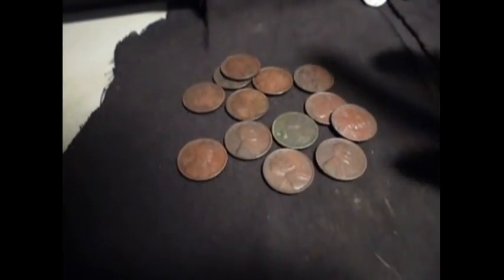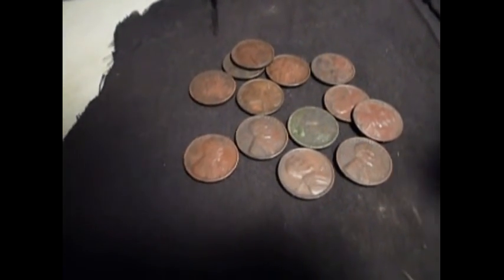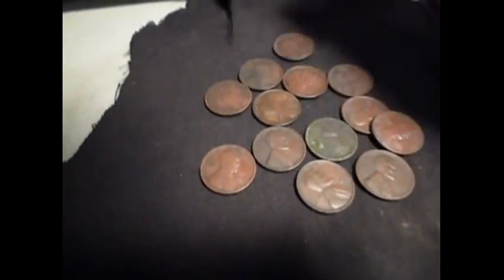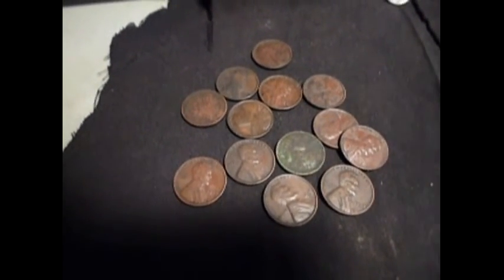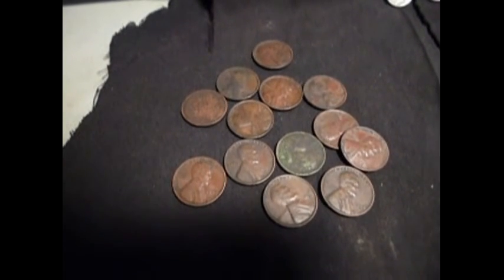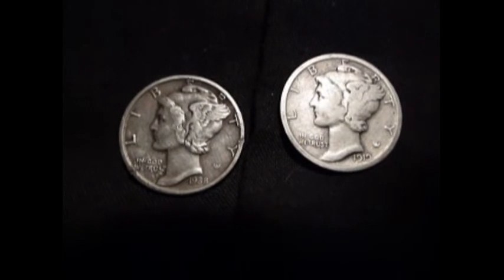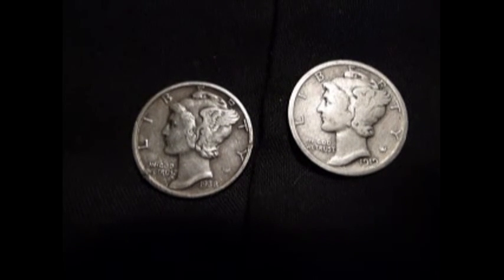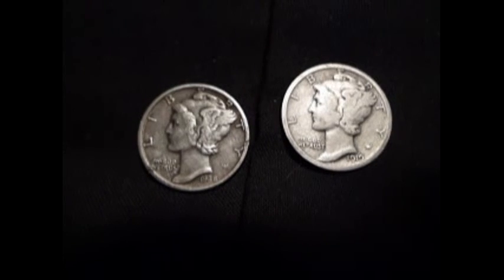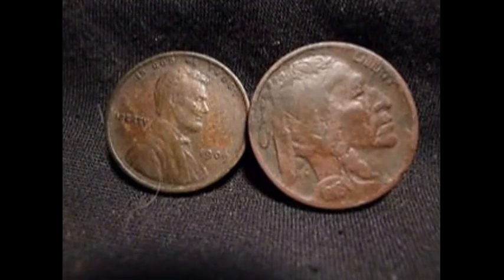Okay guys, here's the wrap-up. We got 13 wheat pennies ranging from the late '50s — most of them from the '50s and '40s — and we've got one 1930. That's the best day ever for wheat pennies. Total of 14 wheat pennies in one day, and it wasn't even a whole day — just three and a half hours. Here are the Mercs: a 1919 and a 1938, neither one has a mint mark, but both are still in nice shape.